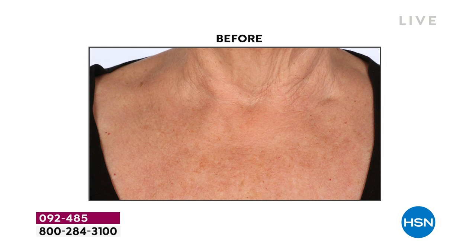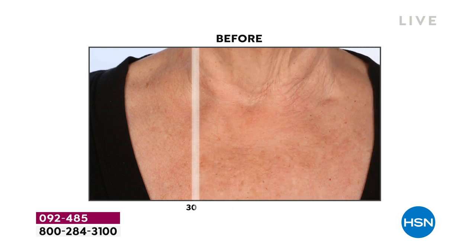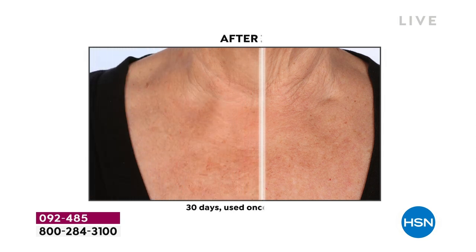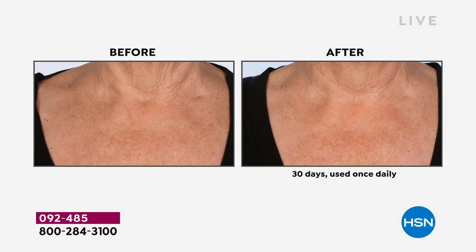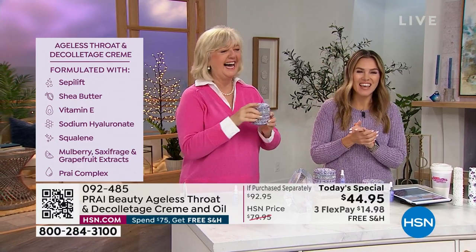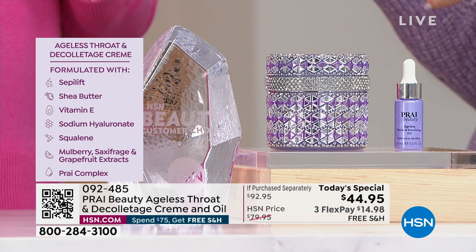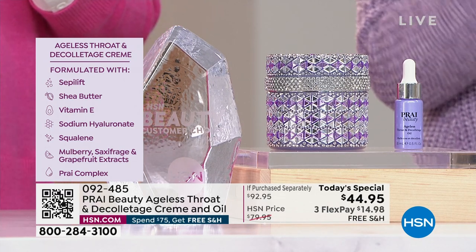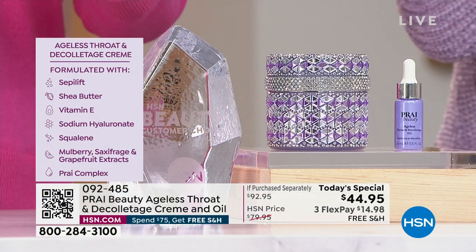My mom always says, 'Kathy, get your chin up,' because I'm always looking down at my phone. We did these before and afters on women in their 70s — we didn't do it on a 20-year-old with a perfect neck. We wanted to show women who had real aging: the sagging, drooping, folding, collapsing at the base of the neck where the skin is so thin and there are no oil glands. You've got the best science, the best technology, results in a week, and it's cruelty-free. The SepiLift technology goes on and you will feel a spring — that elasticized feeling. Hyaluronic acid plumps the thin skin on the chest, neck, and décolletage area. You've got shea butter, vitamin E, squalene, and those anti-aging benefits, all boosted by the new technology.